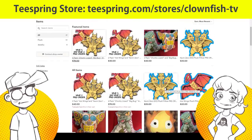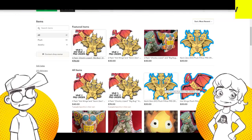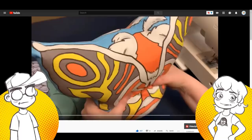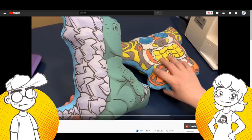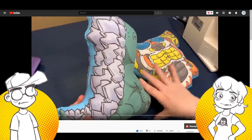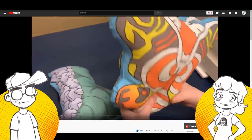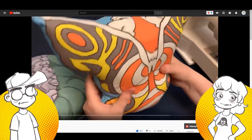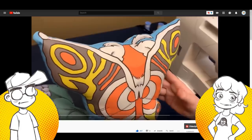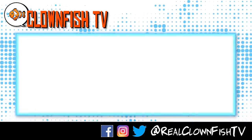We'll let you know when we get new merchandise up. We also have a PO box — look in the channel description for that. That's our showing for this week; we won't shill again for a while — it's been three months since we shilled. We appreciate the support, and even if you can't buy anything, subscribe to the channel. Look how squishy they are — squish it!